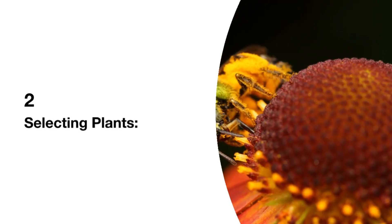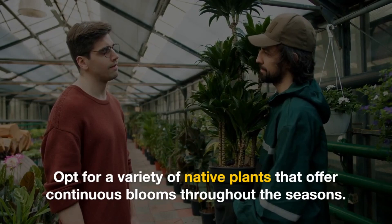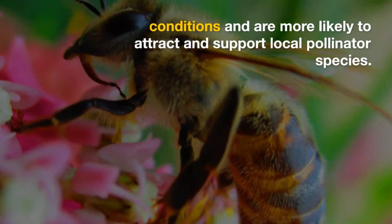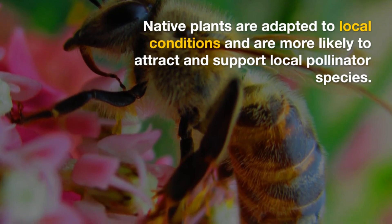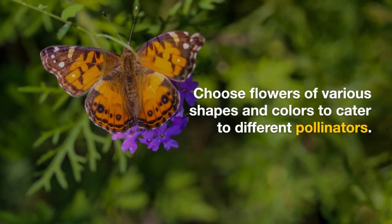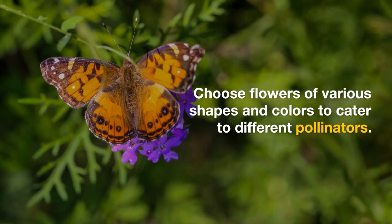2. Selecting Plants. Opt for a variety of native plants that offer continuous blooms throughout the seasons. Native plants are adapted to local conditions, and are more likely to attract and support local pollinator species. Choose flowers of various shapes and colors to cater to different pollinators.